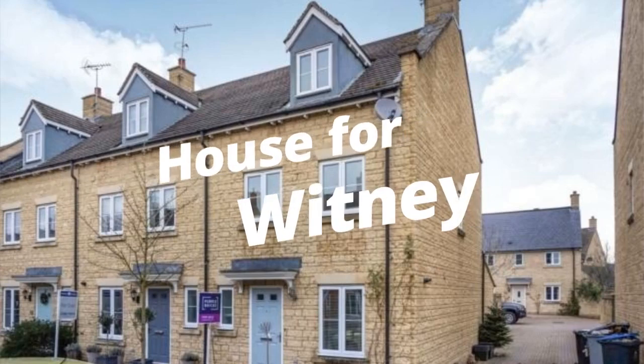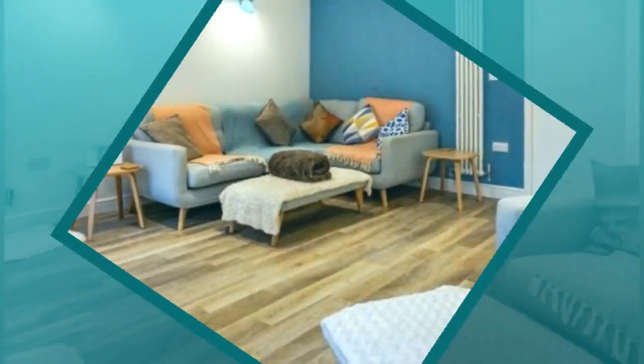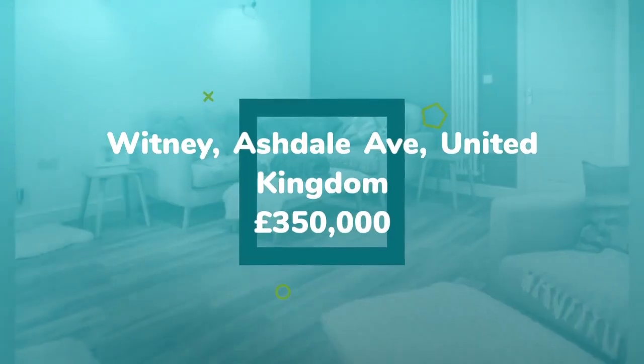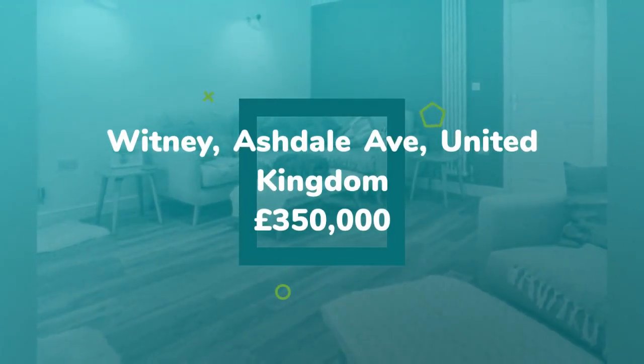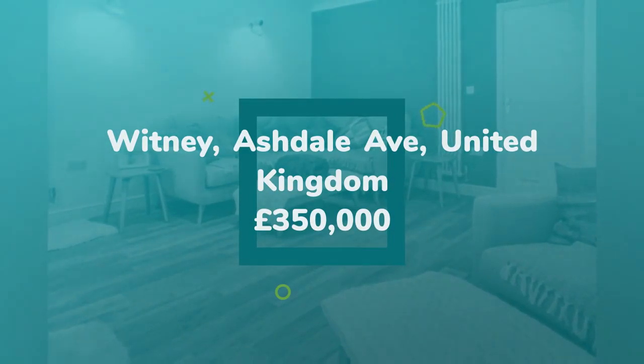3 Bedroom End of Terrace House for Sale on Ashdale Avenue, Whitney, OX28. A modern end-of-terrace 3-bedroom home which has been extended and improved and is offered to the market in excellent condition.